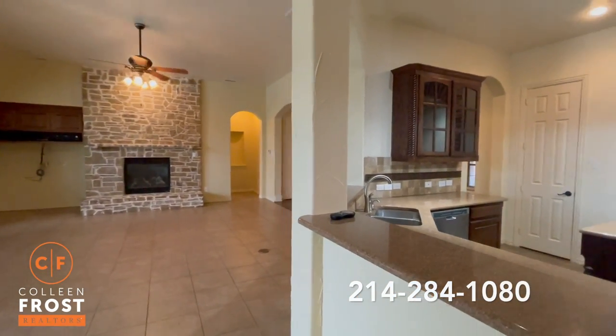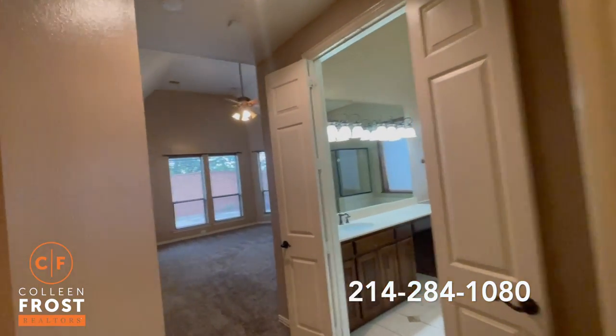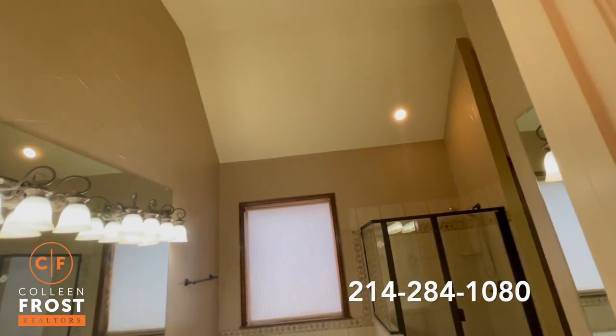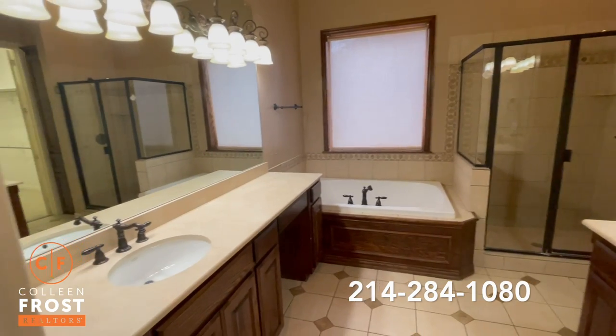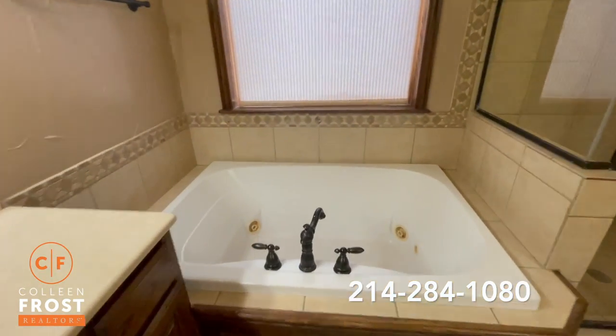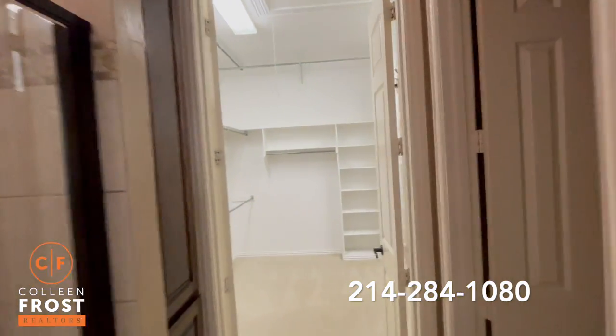Now let's go check out the owner's retreat. Here we come down into the owner's retreat — look how tall the ceilings are, even in the bathroom. Separate sinks, beautiful jetted tub, separate shower.